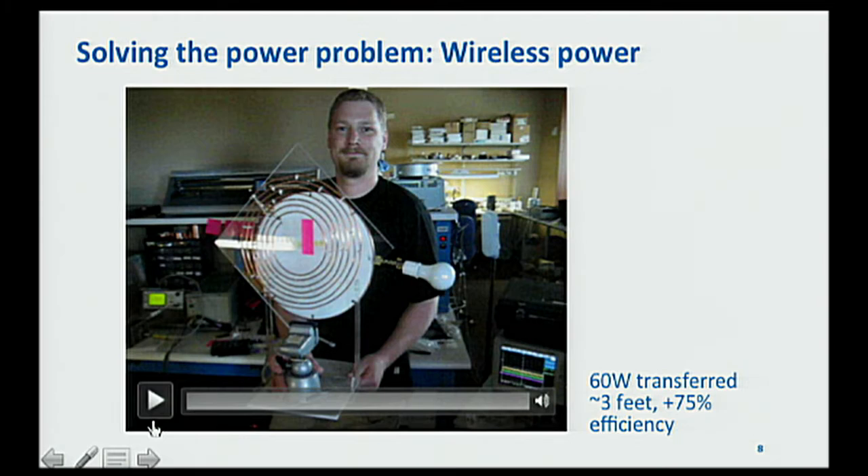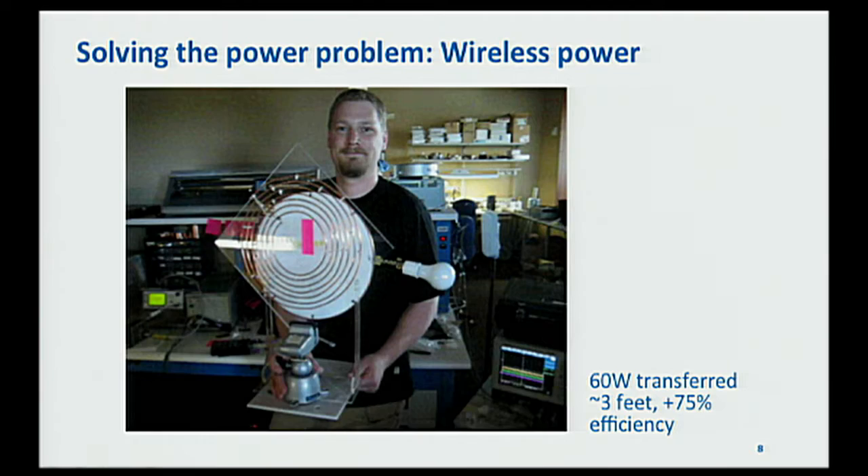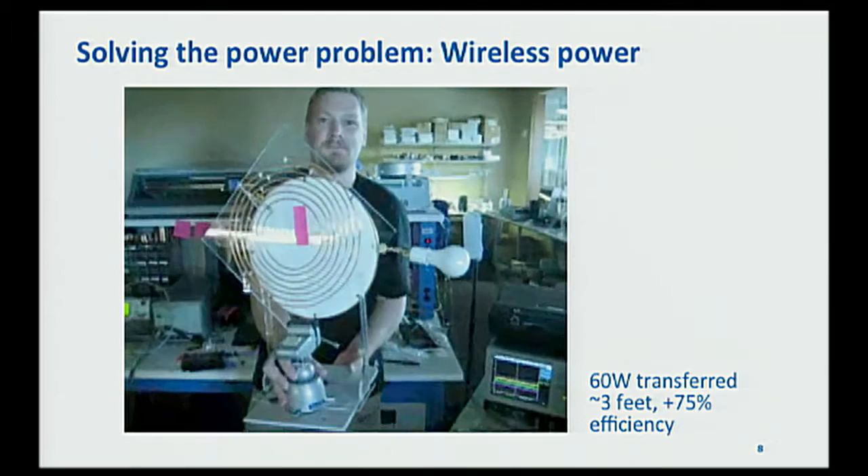Here's a preview of the solution. This video shows my first PhD student the first time he got the system working — a 60-watt light bulb being powered wirelessly over a distance of a couple of feet. Clearly we're in the ballpark of what we need to be able to do to power implanted heart pumps. I'm going to tell you a lot more about this and other problems.